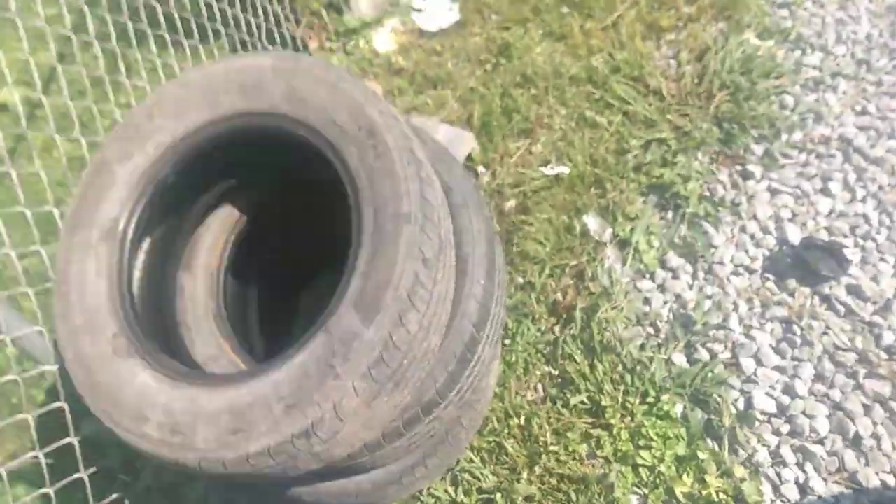I can show them to you right now — here they are. As you can see, the outside edges were worn a lot more than the middle because I never rotated them. At least that's what I'm thinking, because we checked my front end suspension and he said it all looked good.